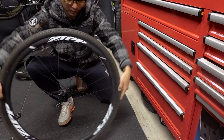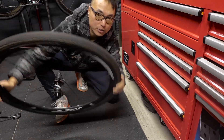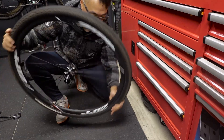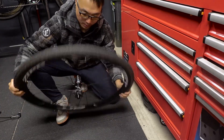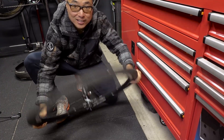Now I'm just going to keep doing this — a tai chi style flip around — to make sure the sealant goes everywhere inside the tire and seals it up. Yeah, it's looking good!